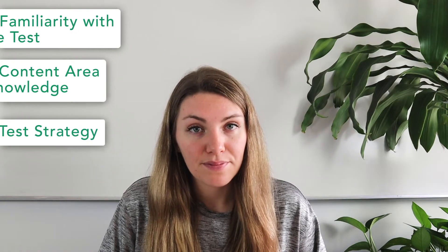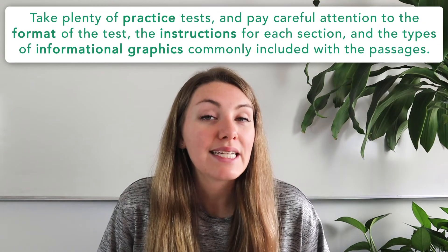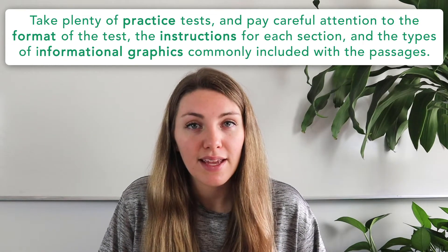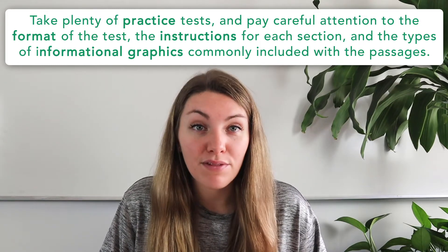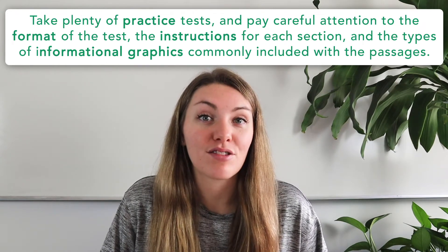A great study plan addresses three major components of SAT prep: number one, familiarity with the test; number two, content area knowledge; and number three, test strategy. Familiarity with the test is gained mostly through repeated exposure. You'll want to take plenty of practice tests and pay careful attention to the format of the test, the instructions for each section, and the type of informational graphics commonly included with passages. You don't want to waste time on test day reading instructions or learning how to use a graph key.